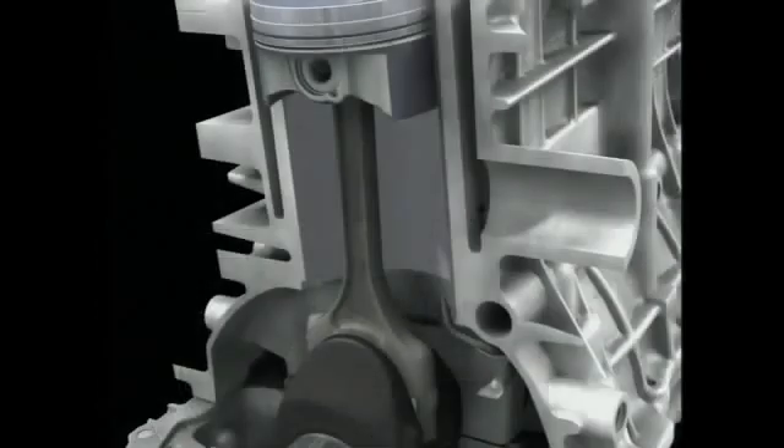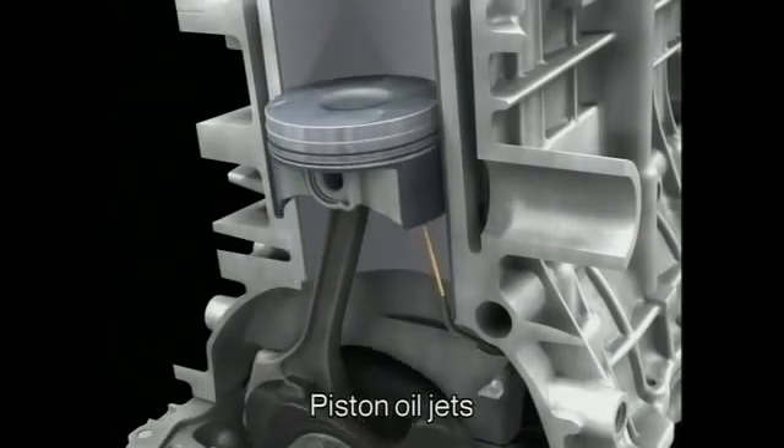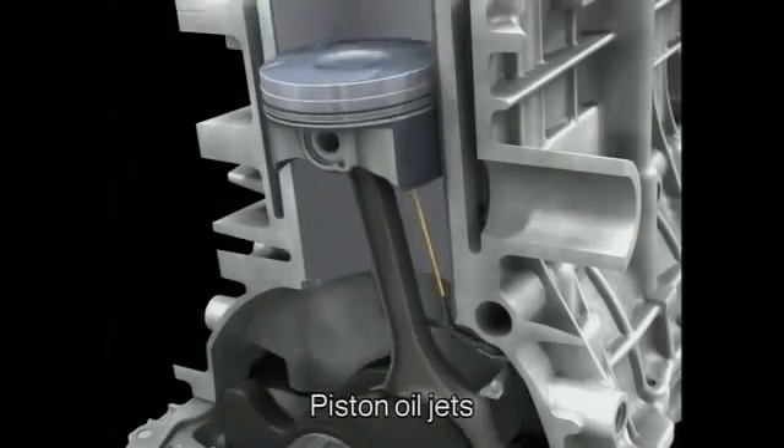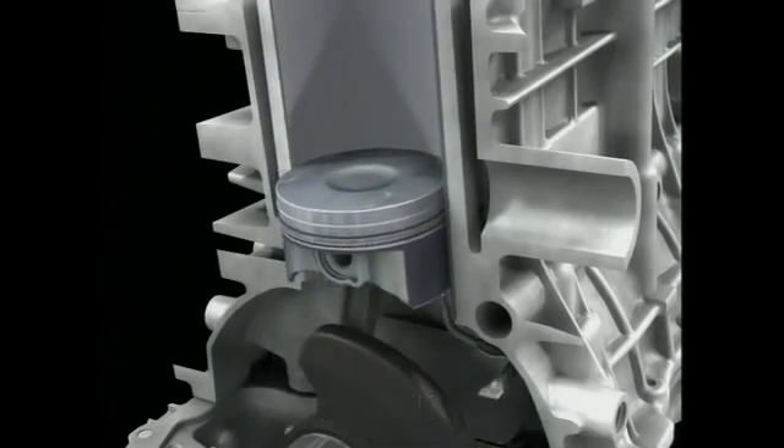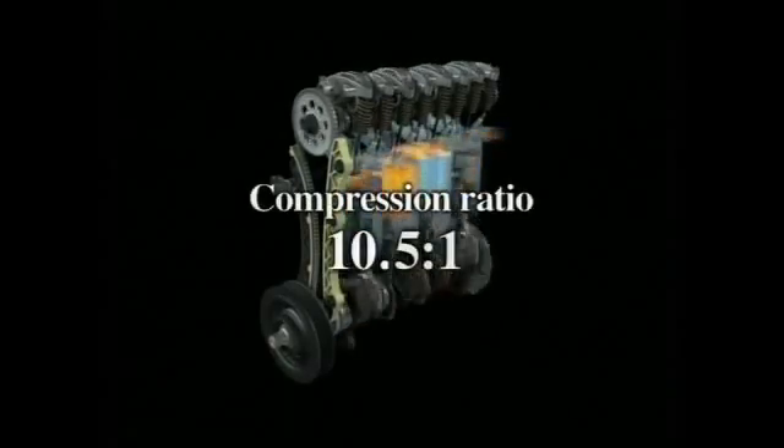Another innovation introduced with this new engine is piston oil jets, previously only featured in high performance engines. Superior cooling ensures improved durability against knocking, allowing the engine to run on regular gasoline with a high compression ratio of 10.5 to 1.